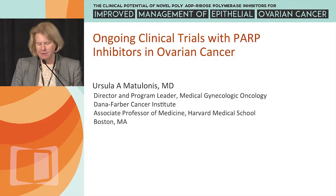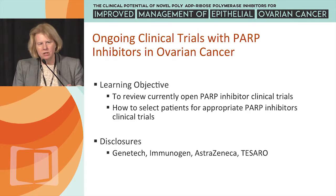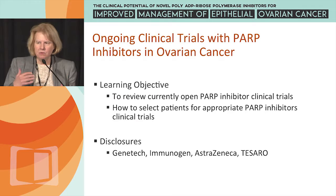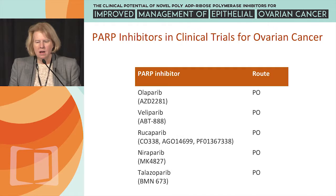I'm going to talk about the ongoing trials that have already been discussed, so I'll hopefully be able to go through that relatively quickly. The learning objective is to review currently open PARP inhibitor trials, focusing on either single-agent PARP inhibitor studies or PARP inhibitor studies that combine PARP inhibitors with biologic agents, and how to select patients for appropriate studies that are best for them.